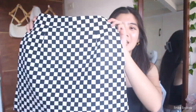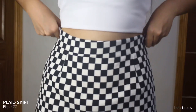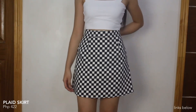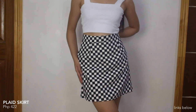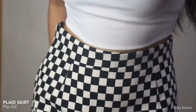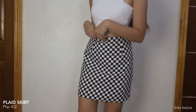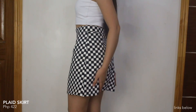Next, we have this pleated skirt — when I first saw it, it reminded me of Elasticman. I got this in size medium but medyo loose siya, so I think mas maganda if magsa-size down sa mga skirts. Super cute lang din yung design niya, meron siyang shorts sa ilalim, meron din siyang zipper sa likod, and it's slightly stretchable.